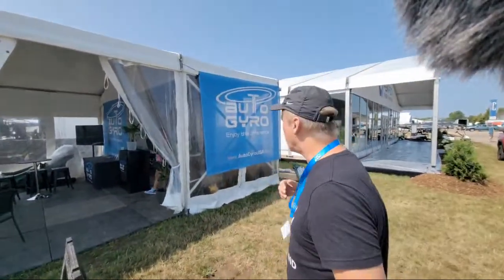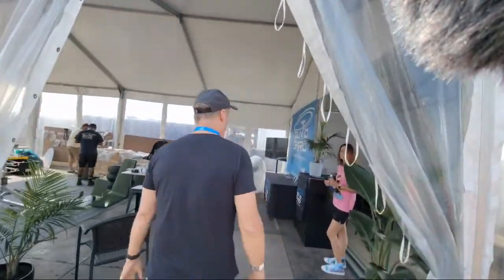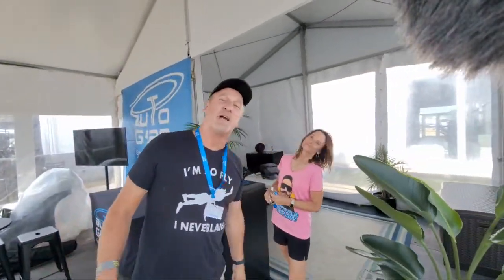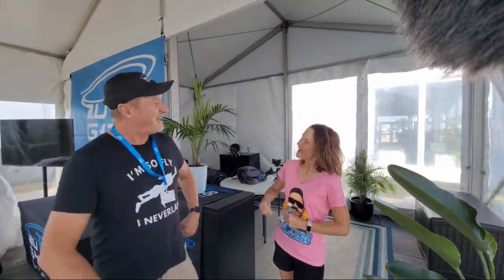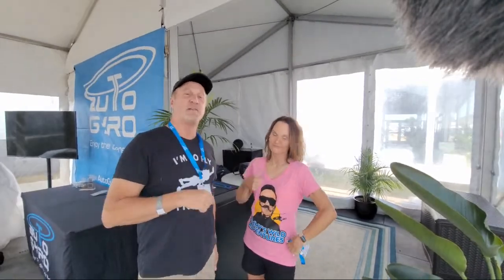Here's the auto gyro booth right here — let's go inside. This is Terry, the CEO of Auto Gyro USA. We are live right now, just showing you what we do here to prep for Oshkosh. We have a beautiful booth space this year — an extra large that Terry has organized — with a sales area over here.